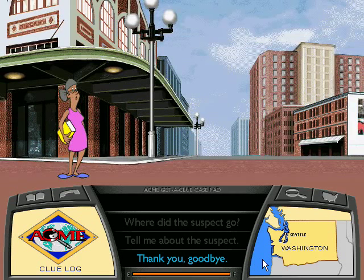Seattle, Washington is home to the world-famous Space Needle, a 600-foot-high tower that was built for the 1962 World's Fair by architects who had a point to make.